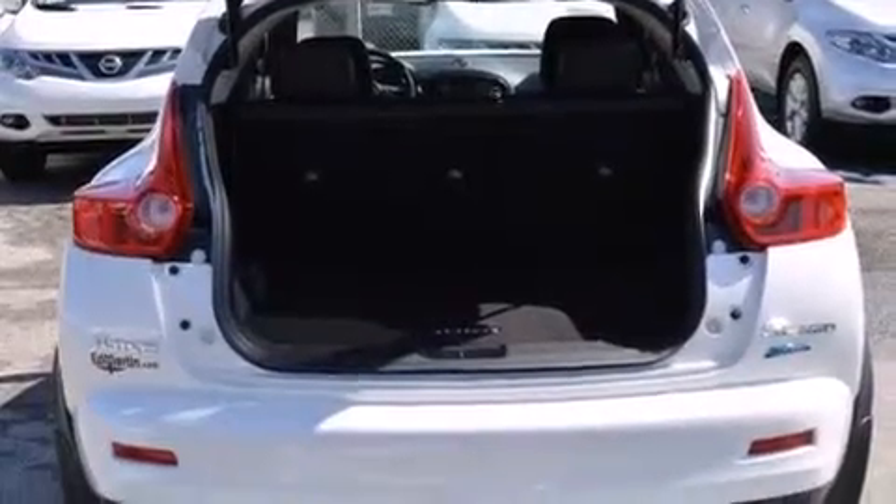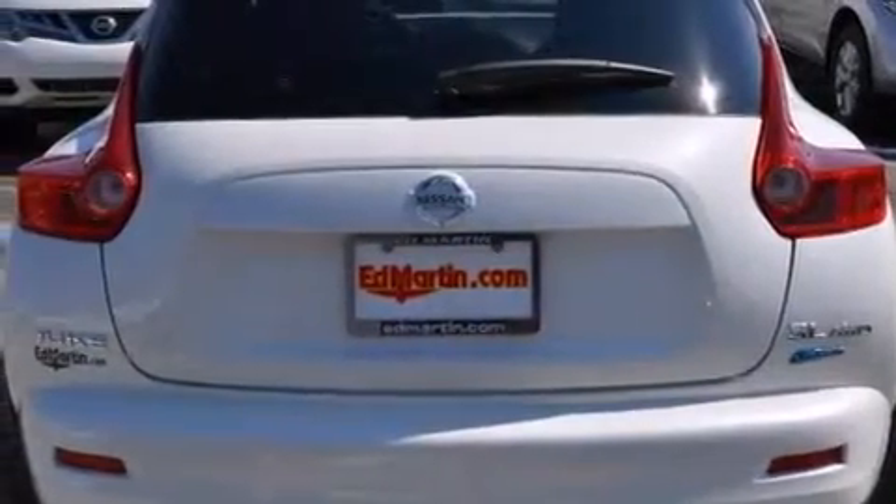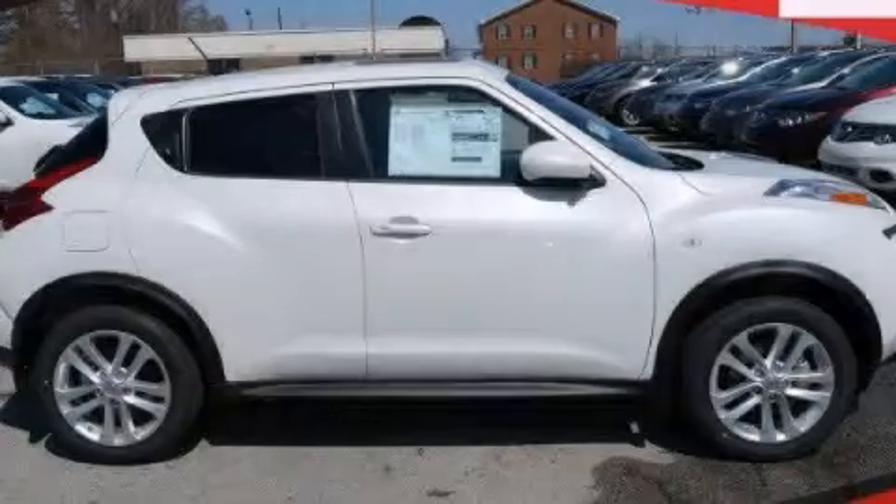Stylish 17-inch alloy wheels, and XM satellite radio, which streams commercial-free music, news, sports, and more. Call or visit us right now and arrange your test drive today.